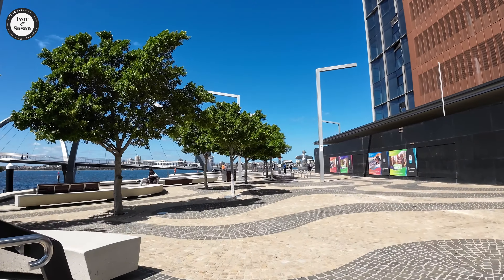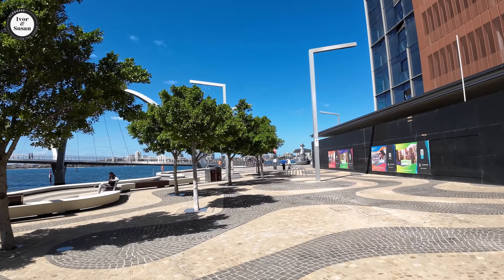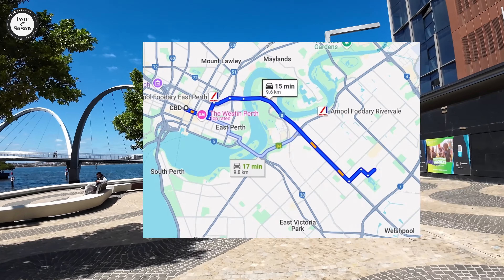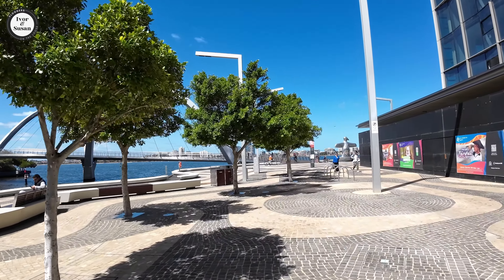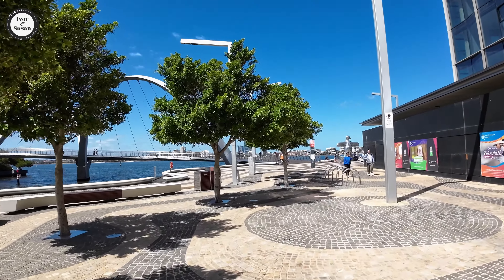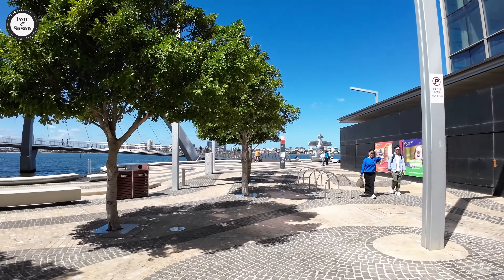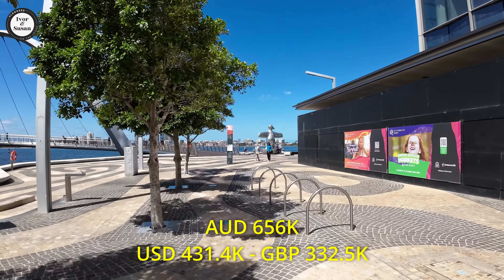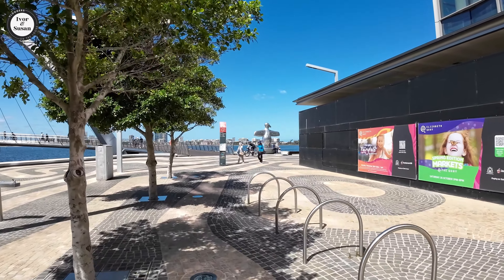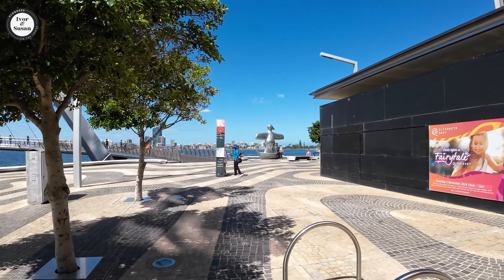The next suburb is Kewdale. Kewdale is only 9.6 kilometres from the Perth CBD. There are 6,891 residents out there in Kewdale. The median house price there is $656,000 Australian dollars. It takes an average of 11 days to sell a house there.